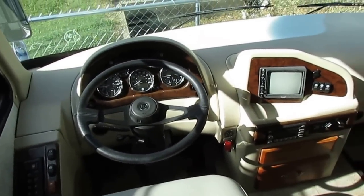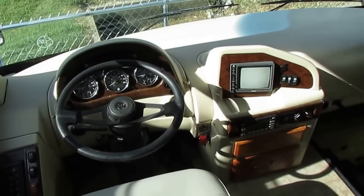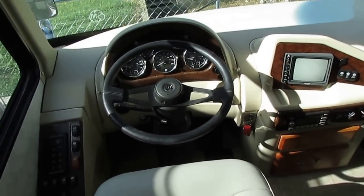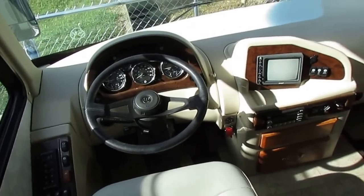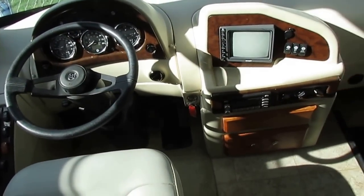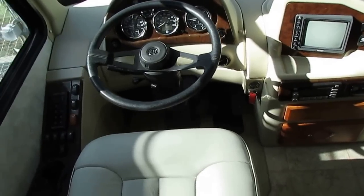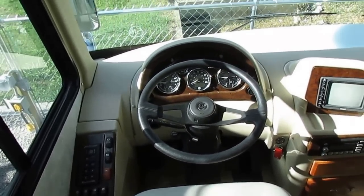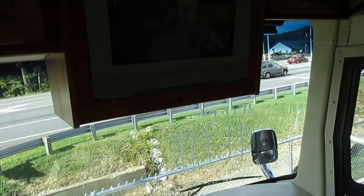Look at these big semi-transfer trucks running 700,000, 800,000, a million miles before they do their first overhaul, and they're towing 70,000 to 80,000 pounds. This motorhome weighs right about 20,000 pounds, so needless to say, this is something you're going to have a hard time wearing out. Of course, you've got the battery boost, and you've got the power driver and passenger side sun shades.